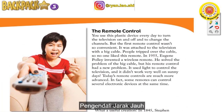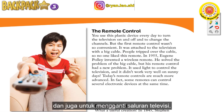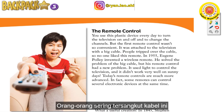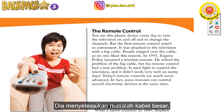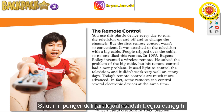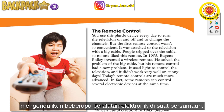The remote control. You use this plastic device every day to turn the television on and off and to change the channels. But the first remote control wasn't so convenient — it was attached to the television with a big cable, and people tripped over it. In 1955, Eugene Polley invented a wireless remote and solved the problem of the big cable. But his remote control used light to control the television, and it didn't work very well on sunny days. Today's remote controls are much more advanced — some remotes can control several electronic devices at the same time.